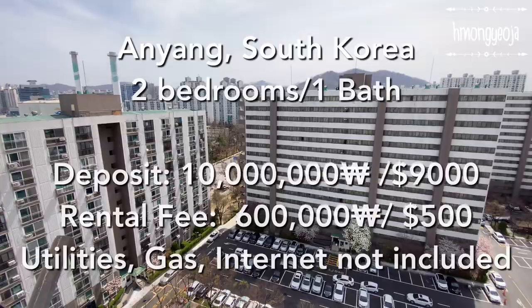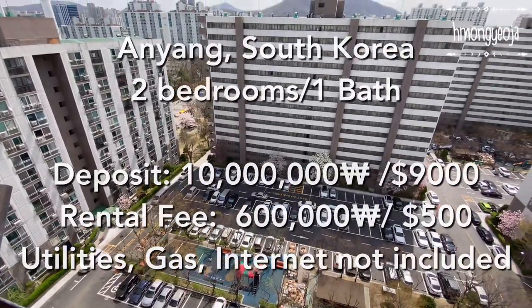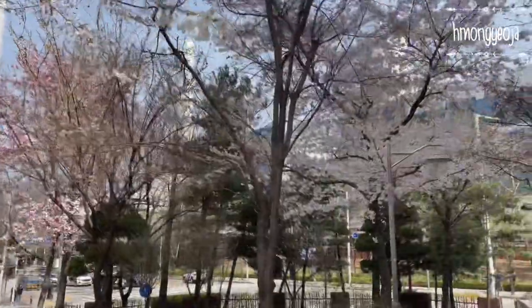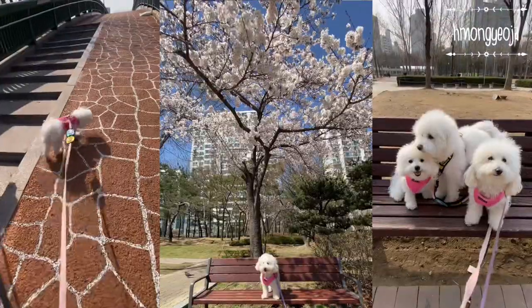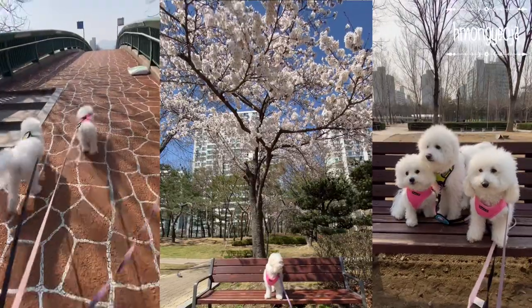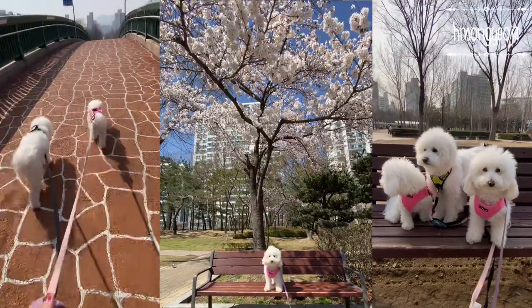Hey guys, today I wanted to give you an updated tour of my apartment in Annyeong, South Korea. This apartment is located around Pyeongchang station, which is a really great neighborhood to live in. There are so many parks in this neighborhood — it's a great area if you have dogs and kids. We also have a really beautiful stream that's great for riding bikes.